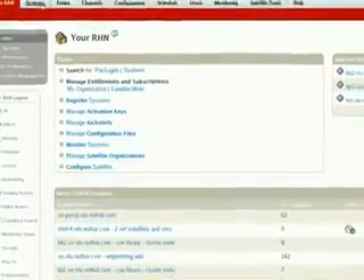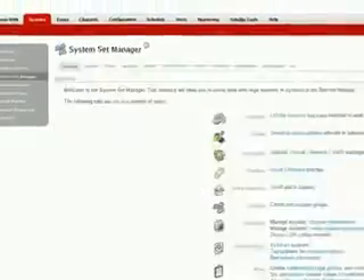A lot of the tasks that you're going to do to manage your Linux environment are going to be done from the command line. With Satellite, a lot of the very common management tasks can all be done in a web-based interface. You can also set up different levels of permissions to determine what users are allowed to have access to and not have access to.